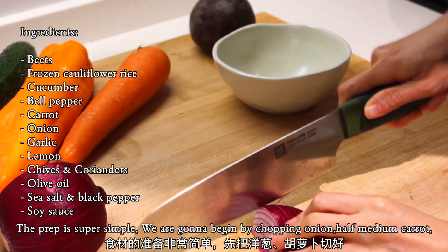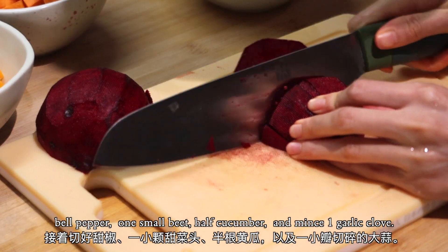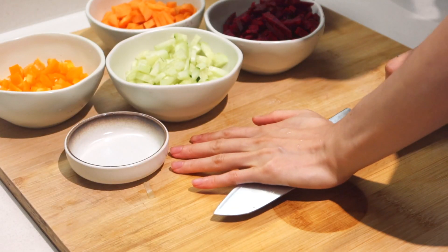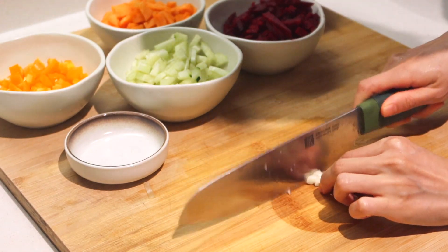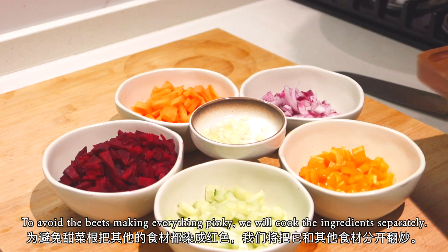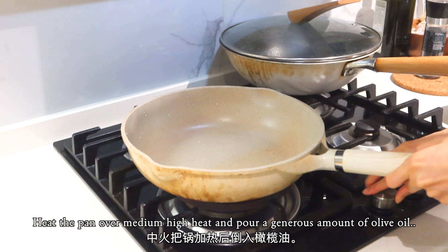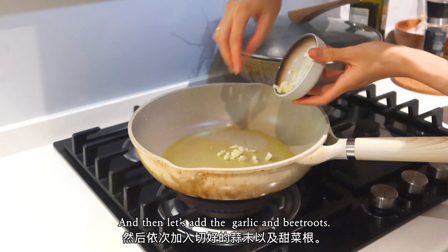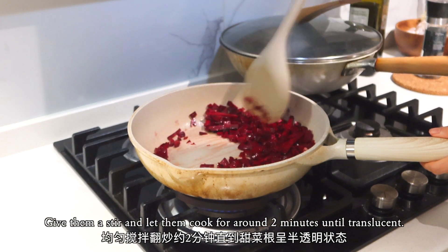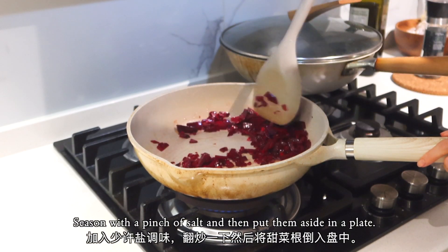The prep is super simple. We're going to begin by chopping onion, half a medium carrot, bell pepper, one small beet, half a cucumber, and mince one garlic clove. To avoid the beets making everything pink, we will cook the ingredients separately. Heat the pan over medium-high heat, pour a generous amount of olive oil, then add the garlic and beets. Give them a stir and let them cook for around two minutes until translucent. Season with a pinch of salt and then put them aside on a plate.